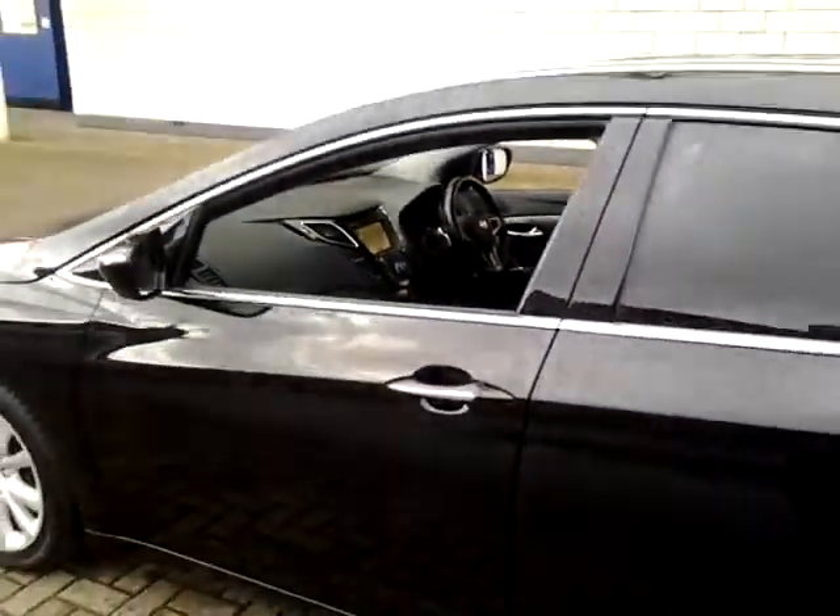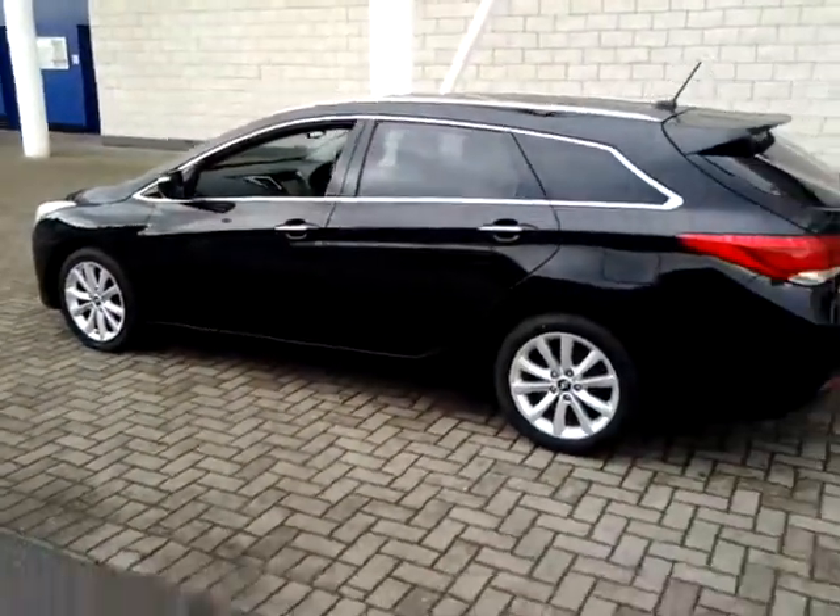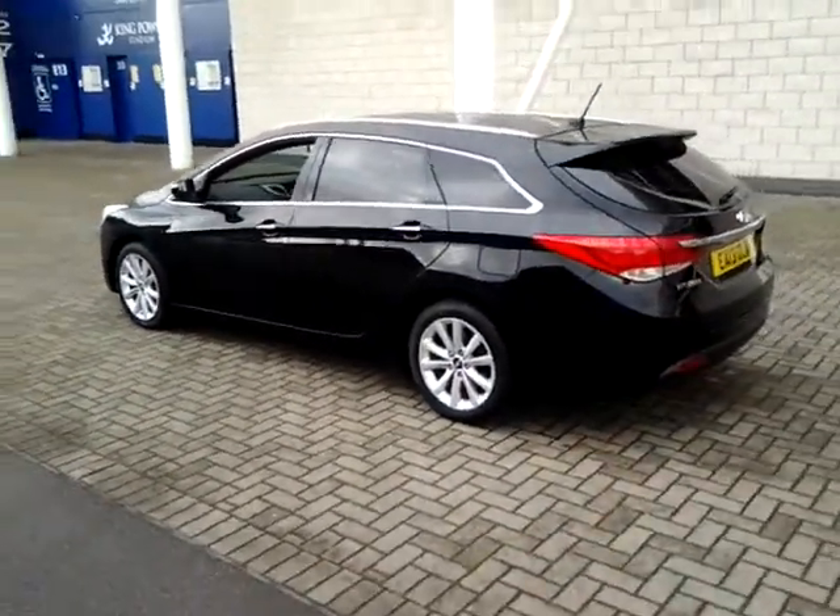This car has covered just 36,000 miles and it will have a remaining balance of manufacturer's warranty, which also includes roadside assistance until 2018.